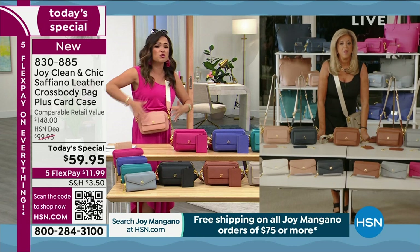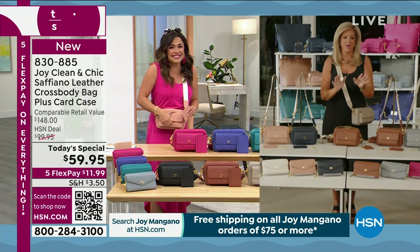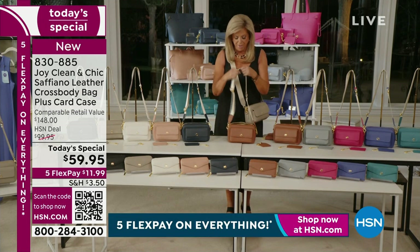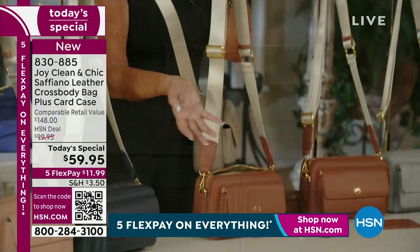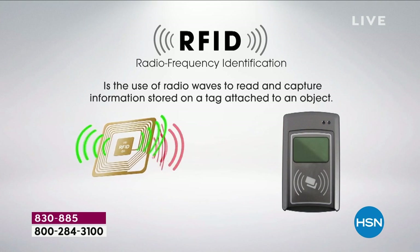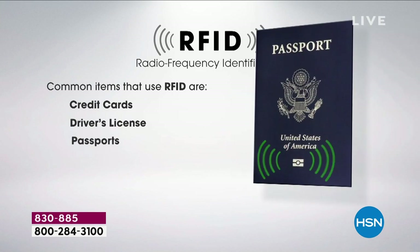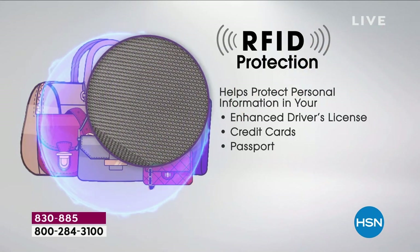If you're traveling this summer or going to theme parks, having a crossbody is a must-have to keep your hands free. I cannot believe we can get this home for under $12 on flex pay. It's genuine leather — where we design these, they make bags that sell for thousands of dollars. The RFID blocking technology protects hundreds of millions of people a year from having their credit card information, driver's license, or passport stolen from up to 10 feet away. With the RFID lining, they can't do it.